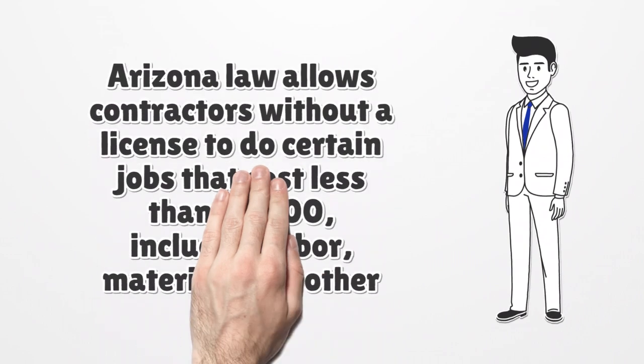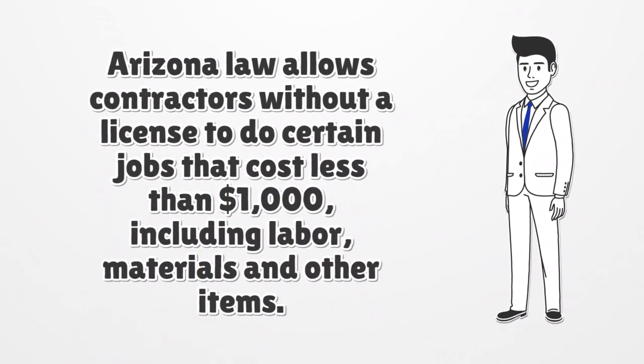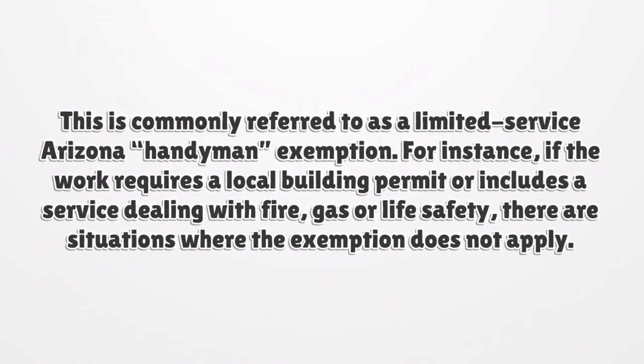Arizona law allows contractors without a license to do certain jobs that cost less than $1,000, including labor, materials, and other items. This is commonly referred to as a limited-service Arizona handyman exemption. For instance, if the work requires a local building permit or includes a service dealing with fire, gas, or life safety, there are situations where the exemption does not apply.